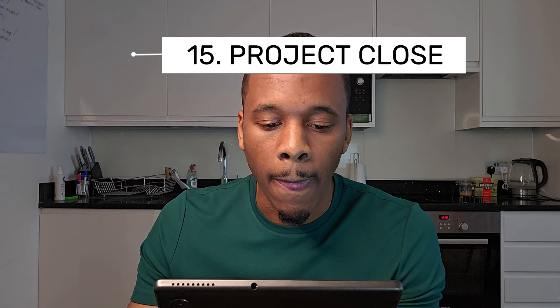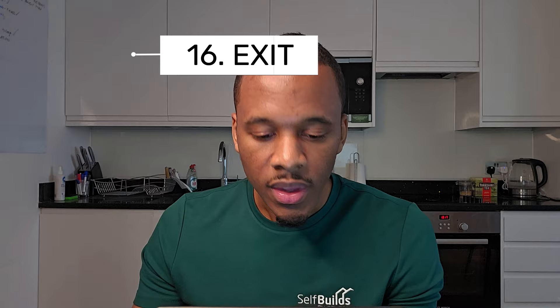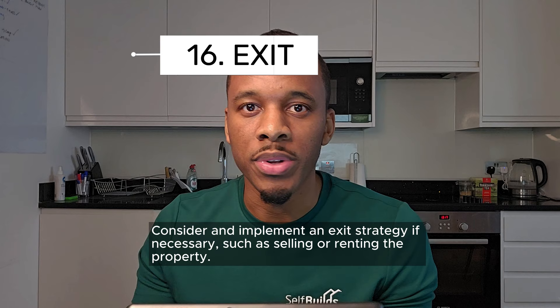Number fifteen: project closeout — complete all financial transactions related to the project and archive project documentation for future records. Number sixteen is the exit strategy — deciding what exit you're going to take, whether it's a rental property or selling the property. This is something you need to decide at the beginning of the project because it may have an impact on tax.